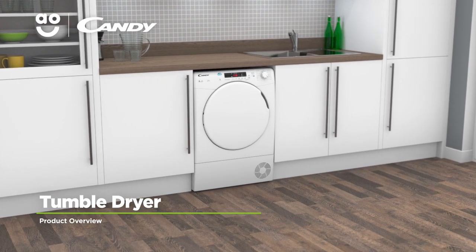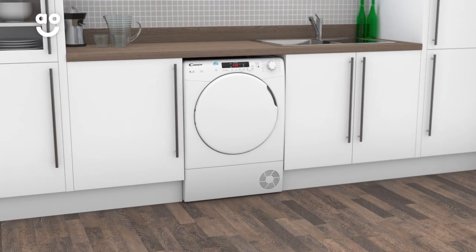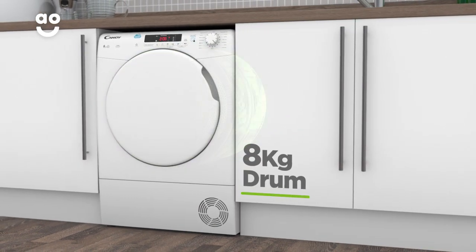This high-tech condenser tumble dryer from Kandy has clever features that help take the stress out of laundry day. It has a B energy rating and a medium-sized 8kg drum.